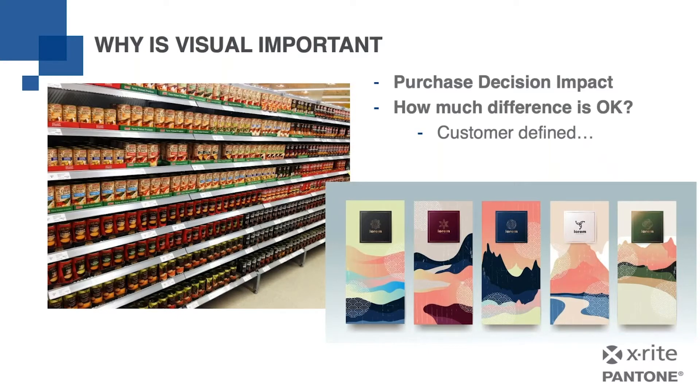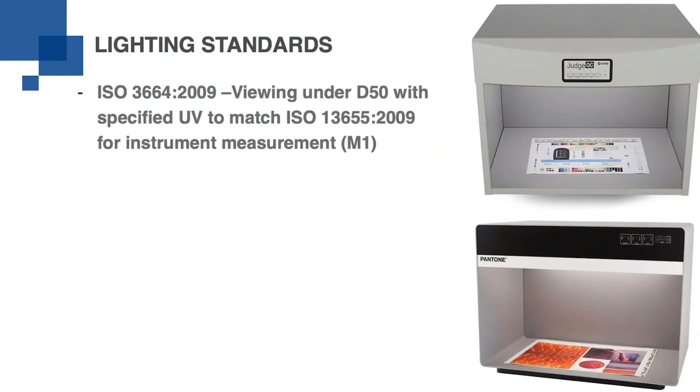We have instruments and software for evaluating color. However, we also use visual inspection to consider various lighting conditions. The print industry has specified instrument measurement conditions, as well as visual evaluation conditions that are aligned so that your measurement will correlate better with your visual judgment of color. ISO 3664 is the graphic industry viewing condition, and it's aligned with the color measurement condition M1, which is part of the color measurement standard ISO 13665 for a true D50 color illuminant measurement condition.